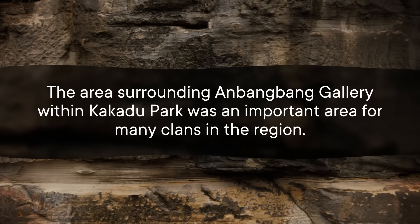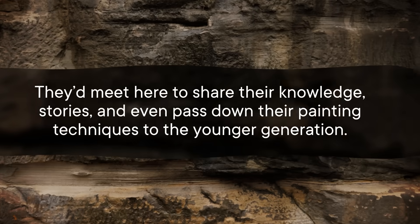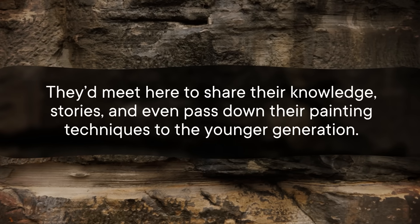Unlike the other examples, in the case of Anbangbang we're not left to wonder what the creators were thinking — we can ask traditional knowledge keepers about the meanings behind the pieces because some of them are still alive today. Some of the most famous works were painted as recently as 1963 or 1964. Through asking those alive during periods of rock art creation, it's understood that creating rock art was not only a part of daily life but a collaborative effort. The area was an important gathering place for many clans, who would meet to share knowledge, stories, and pass down painting techniques to younger generations. Being able to talk to modern practitioners of such an ancient tradition helps us understand the thoughts and intentions behind these pieces.